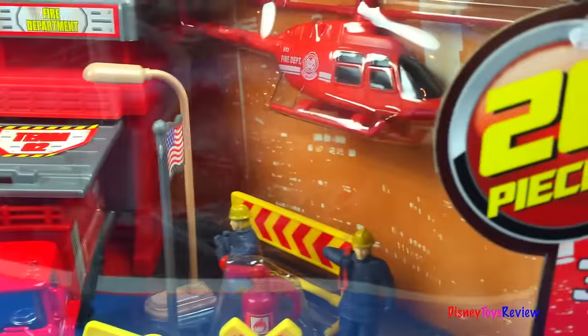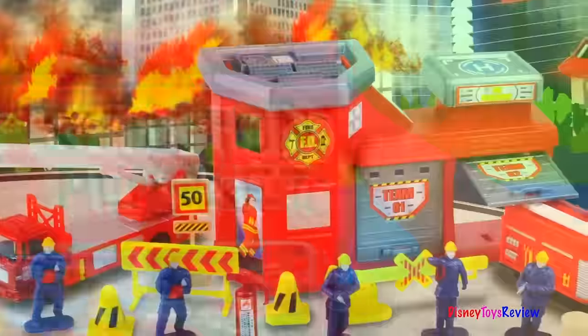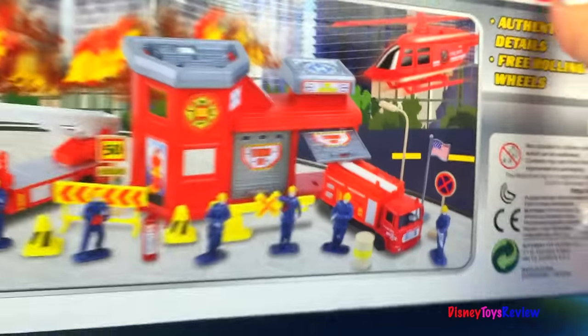Doesn't that look awesome? It even has a helicopter! Let's get it open!